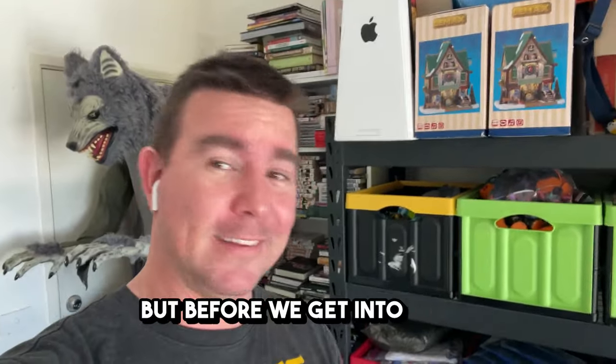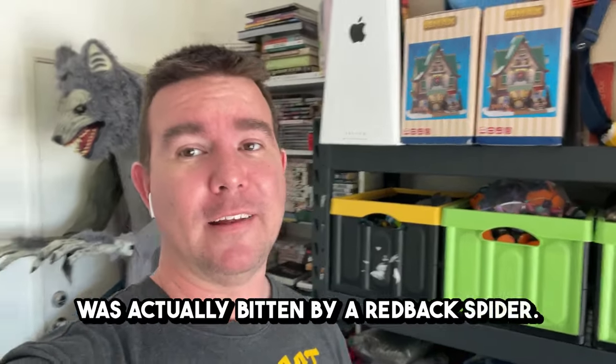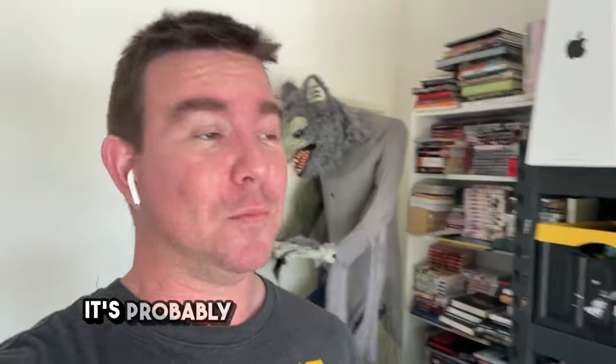Today we're walking through the garage, but before we get into that I was actually bitten by a redback spider while cleaning up. There's a good chance I've passed out from that — only a baby one, so hopefully I can get through it.